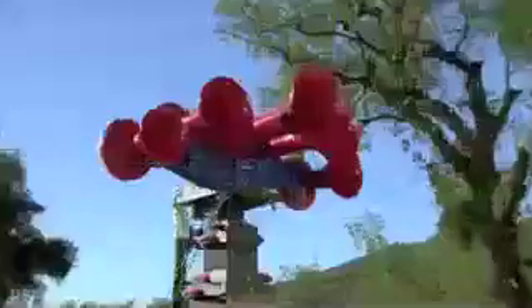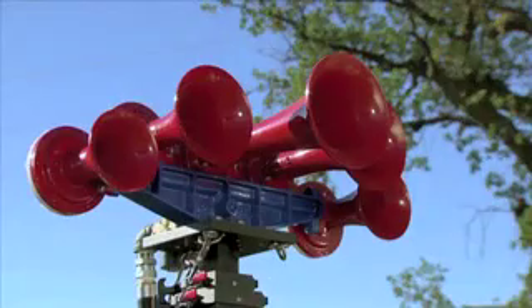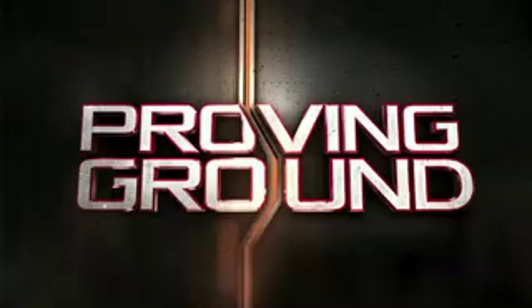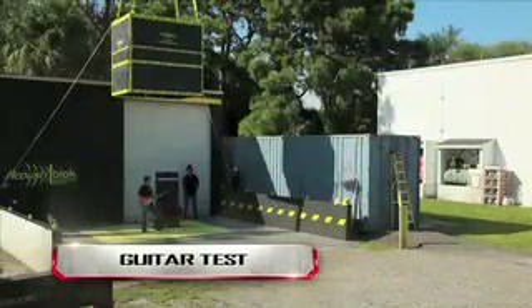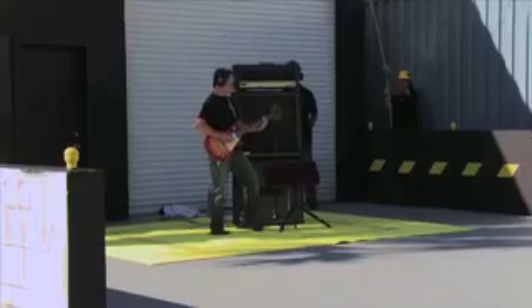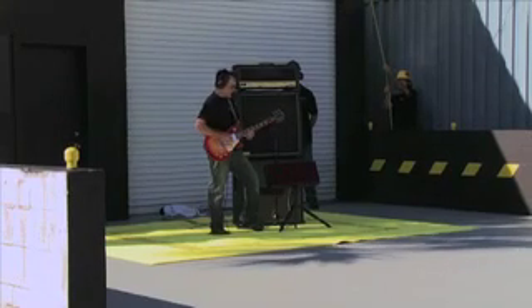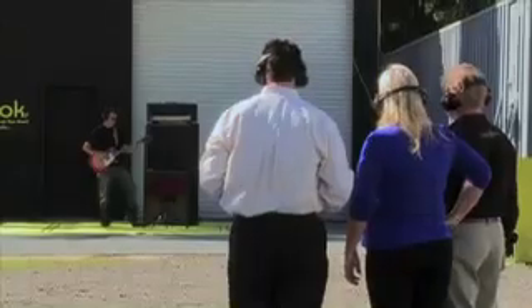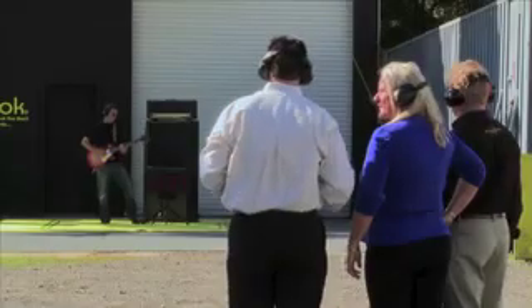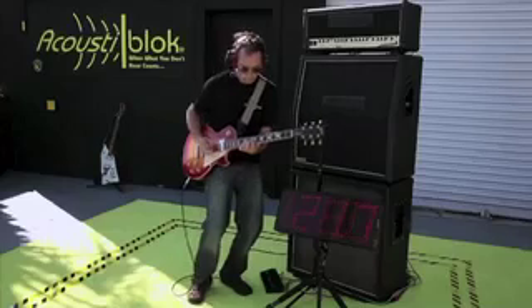Can this flimsy sheet really deaden the ear-splitting noise from the air chime? Let's put it to the test on the proving ground — time to amp up the stakes, literally. Right now, this Axeman is pumping out nearly 130 decibels. That's close to a jet airplane.